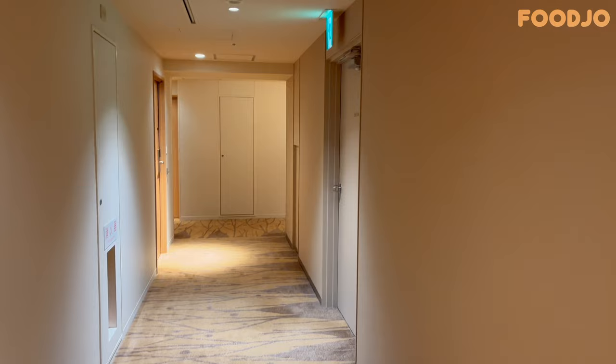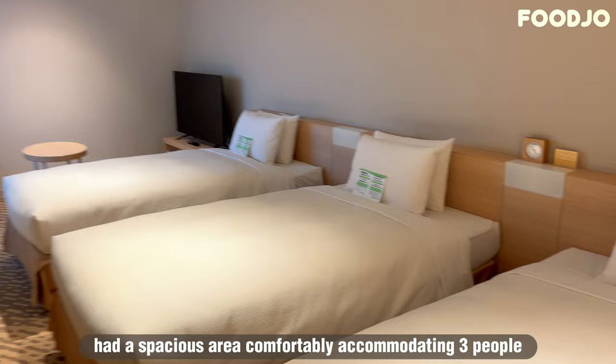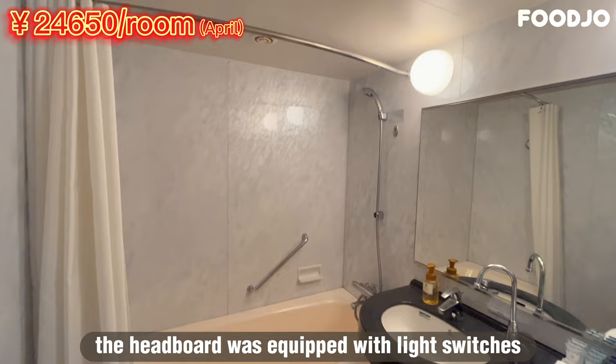During our trip, we wanted to explore Hokkaido to the fullest, so we opted to stay in a standard room. Our triple room, located on the ninth floor, had a spacious area comfortably accommodating three people with regular beds made by Simmons. The bed was pleasantly firm yet moderately soft, ensuring a comfortable sleep. The headboard was equipped with light switches and outlets for convenience.